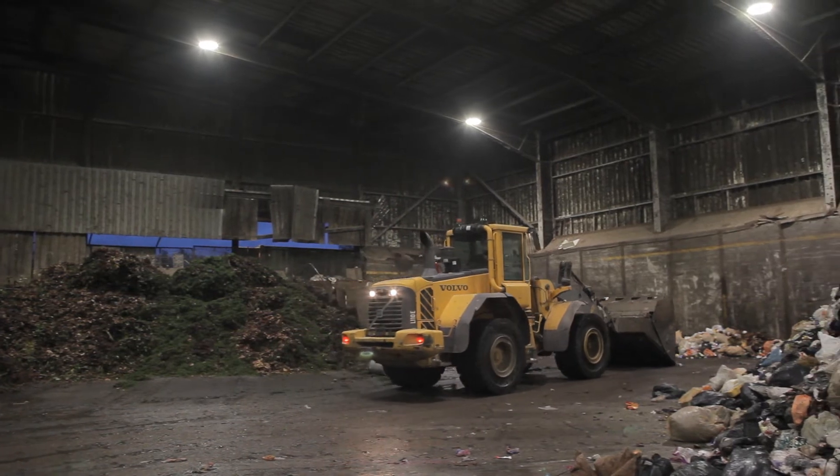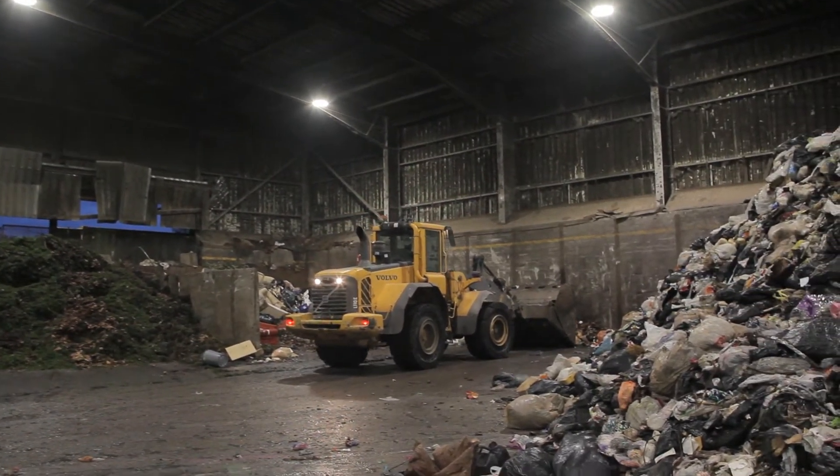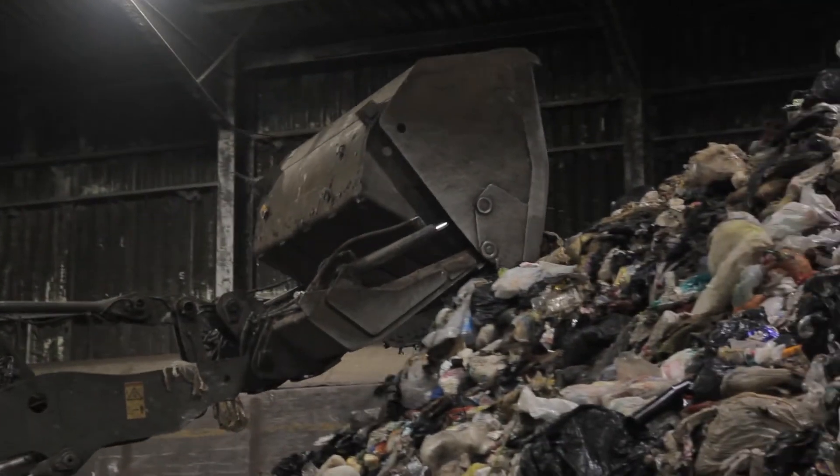It's a much whiter light than what it was before. It was quite a yellow, dull light before and the lighting levels down at the ground level have made a huge difference. The uniformity of the lighting now is more even across the working plane. If you look at the back wall, it's really enabled us to lift the lighting levels.